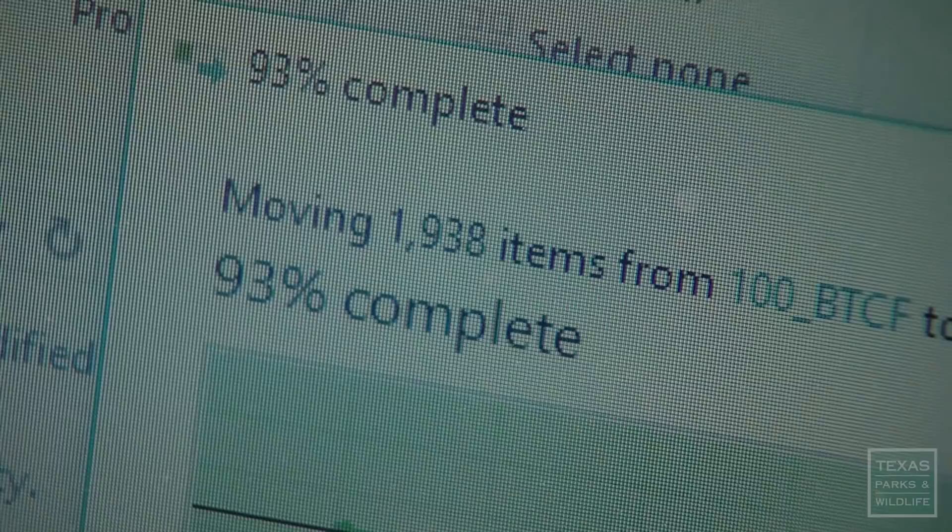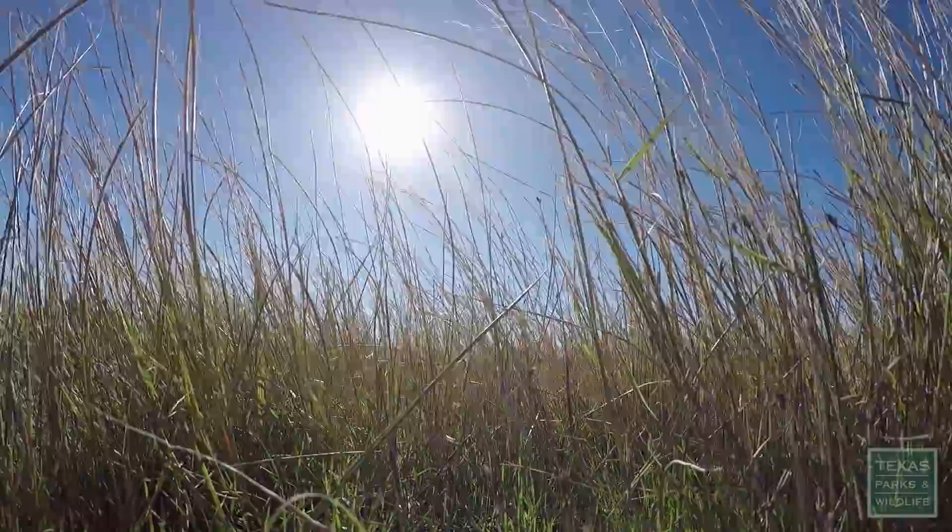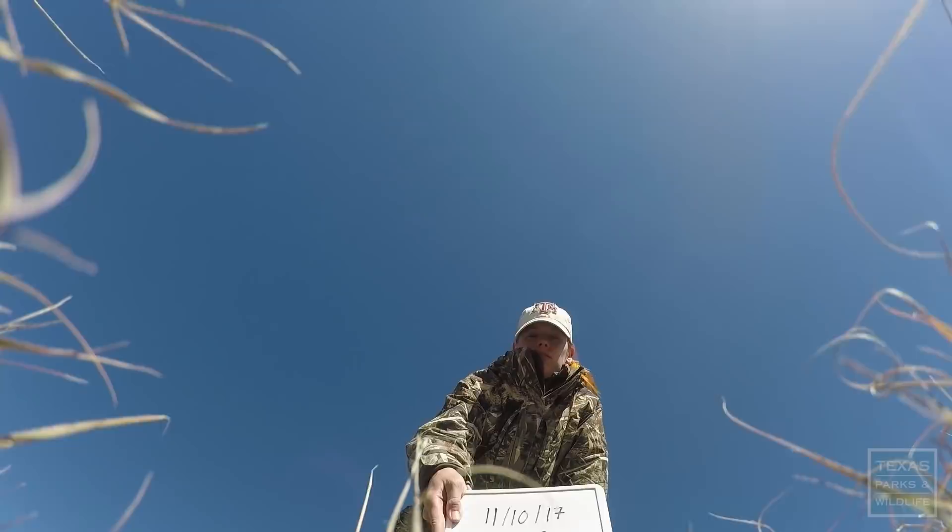I'm going to be really disappointed if we're setting cameras all in this area where they should be and we don't get them. The daily schedule is pretty much all day. As soon as we're done checking our trap line, we're setting cameras until 3 or 4 in the afternoon and then we start resetting our traps.